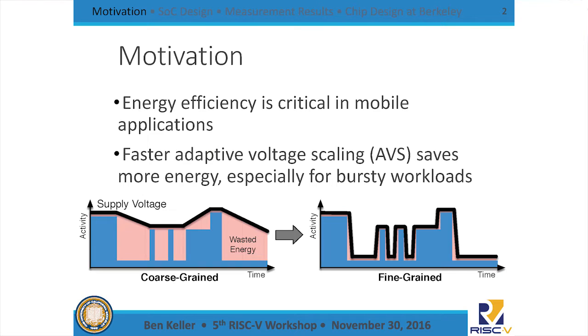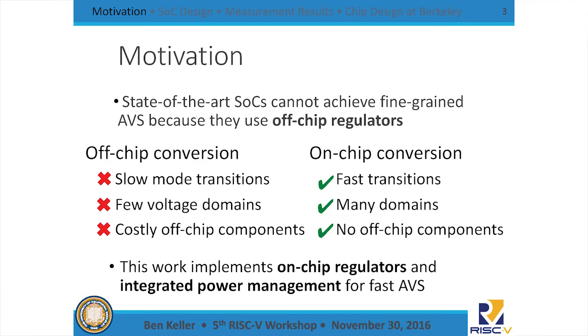This is going to be an update on one of our more recent test chips. Energy efficiency is the key constraint today in every layer of computing. In particular, we're focused on a mobile class of systems in which workloads tend to be especially bursty and changing very quickly between periods of high and low activity. All commercial SOCs nowadays use some form of adaptive voltage scaling in which the voltage will be turned up when you need more compute and turned down when you want to save power.